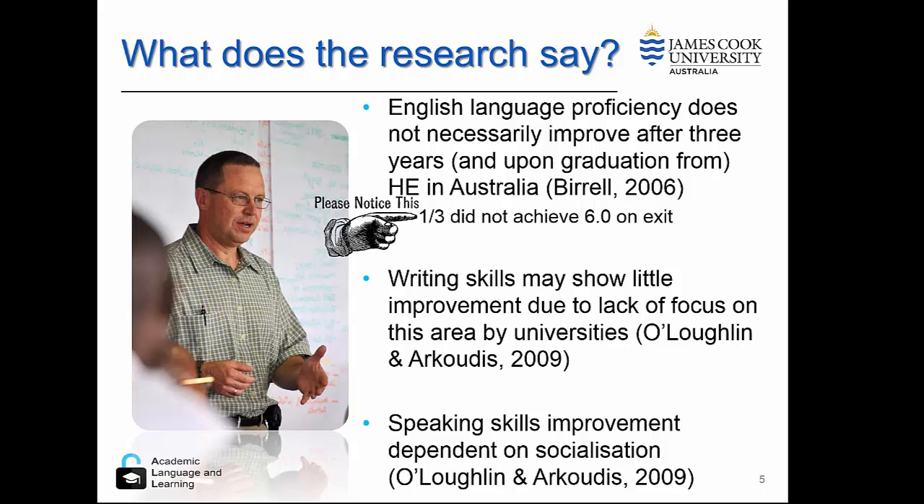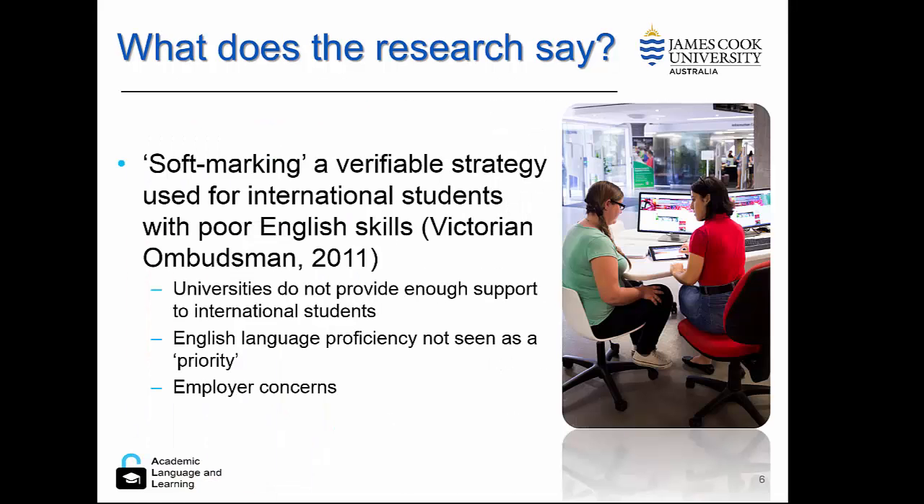The same study also found that the speaking skills of students were completely dependent on socialisation. Students are not using speaking skills in the classroom, but in the social context outside. So if they're living with people from their own language group, they're less likely to improve their speaking skills. An interesting finding of the Victorian Ombudsman was that in the university sector, soft marking is clearly going on.